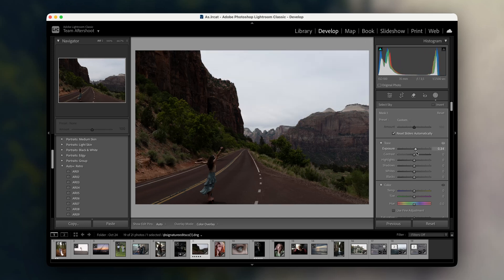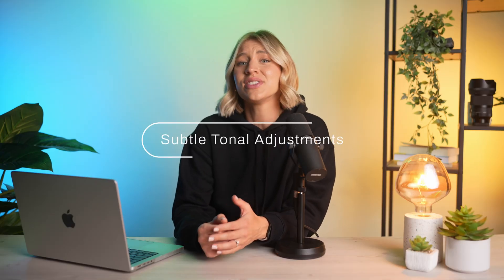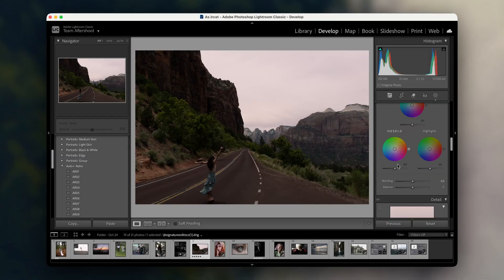This feature is perfect when you're working with tricky lighting conditions, and it gives you extra control to bring out the best in your landscapes. One of the techniques I love is to pair this with subtle tonal adjustments in the foreground. It just creates a balanced look where the sky and land feel like they belong together, enhancing the mood without overpowering the image.